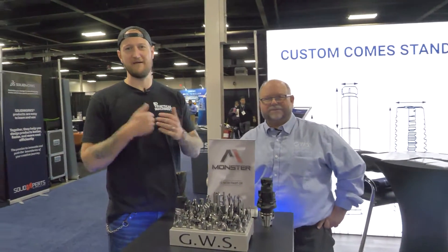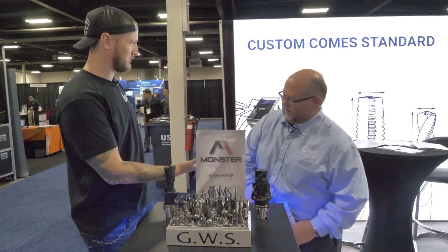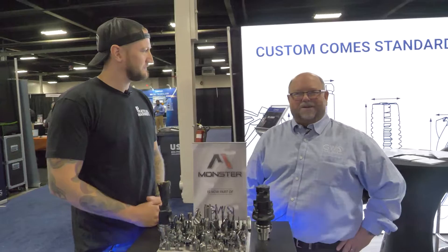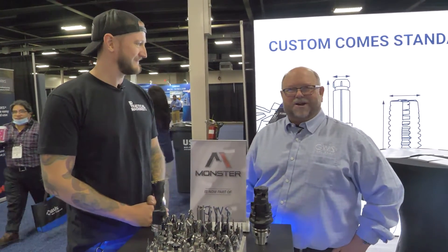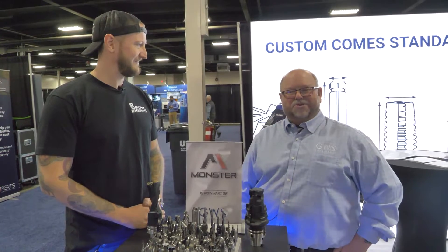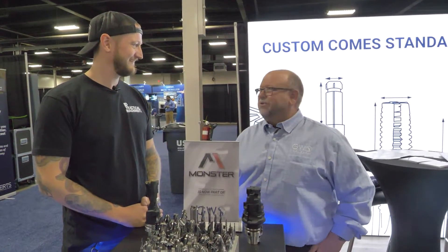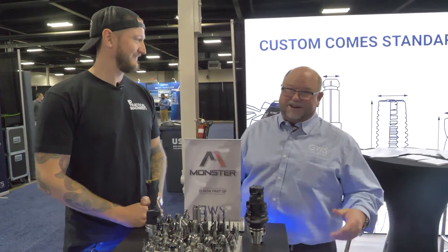What's up guys, Ian Sandusky back here again for Practical Machinists. Today I'm here with John from GWS Tooling Group. Thank you for having us here today. We're glad to be back this year at the 2021 East Tech show — this will be the fourth show that GWS Tool Group has participated in this year, with quite a few more coming up in the next couple of months.